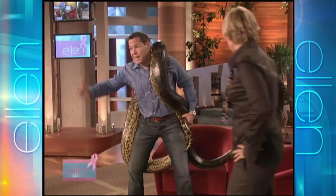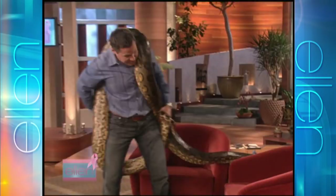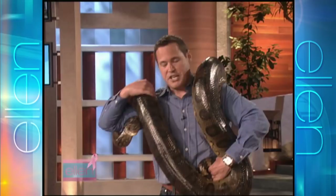He uses constriction to kill his prey — he's going to make a telephone call too. So he uses constriction to crush the life out of his prey. This is a female green anaconda, and it's in the boa constrictor family — the boa family.